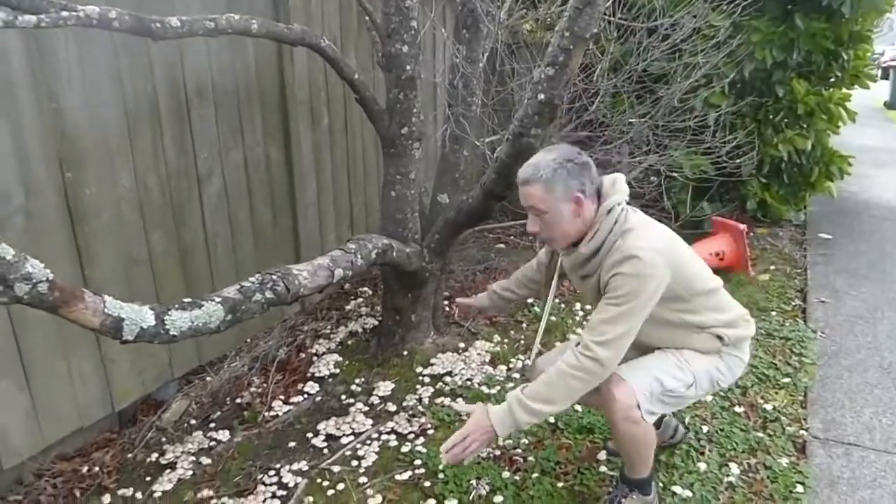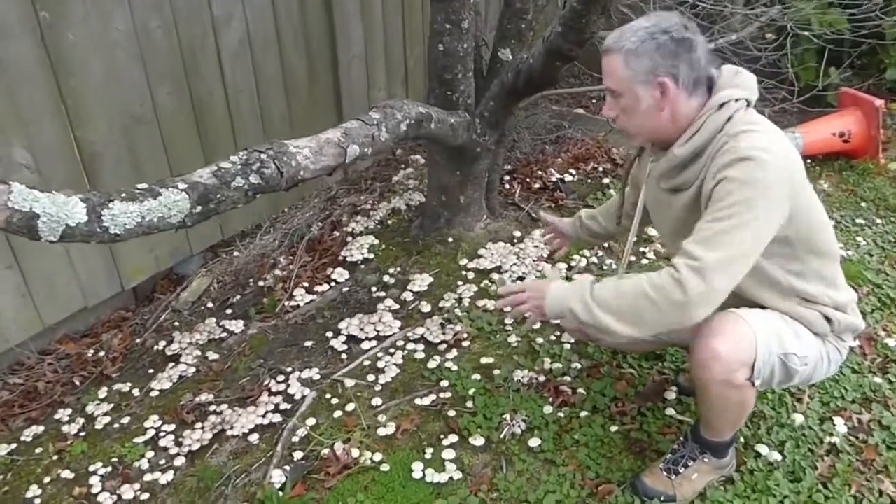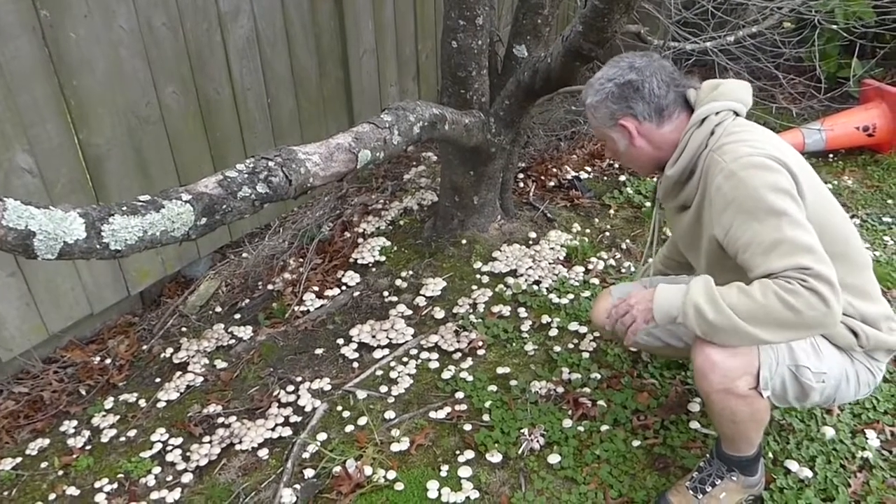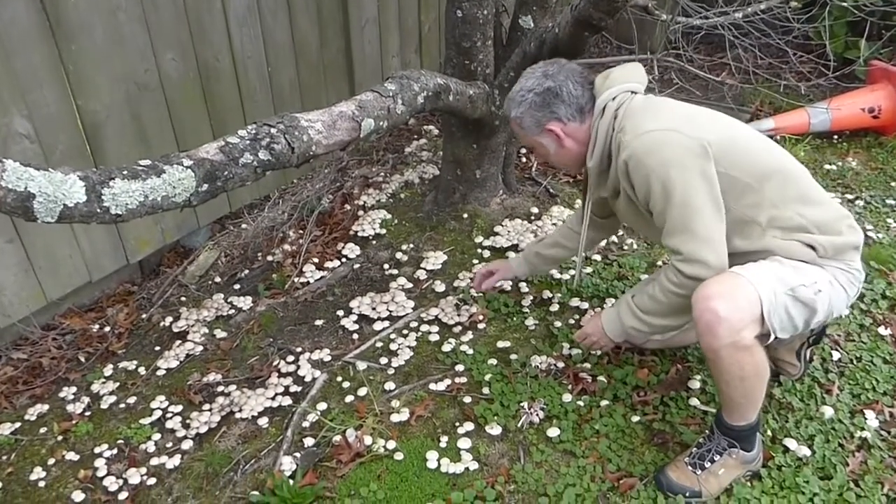Alright, so over here we have this amazing collection of mushrooms that have all come up. I hope you can see them all in this region here. Let's have a little look at them in some more detail.